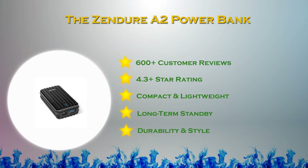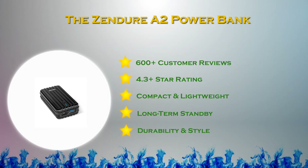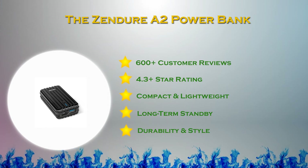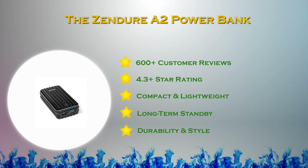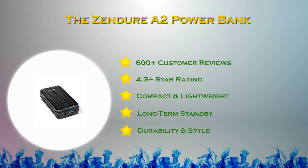The Zendure A2 is a surprisingly lightweight and portable 6,400 mAh charger with a compact pocket-friendly design. It is made with durable crush-proof composite material and premium components, yet small and light enough for most pockets.